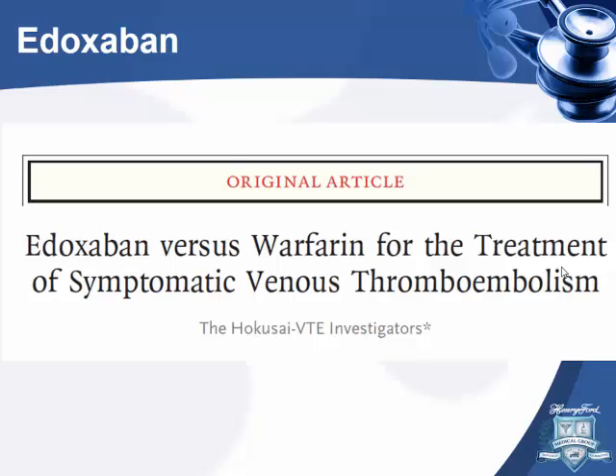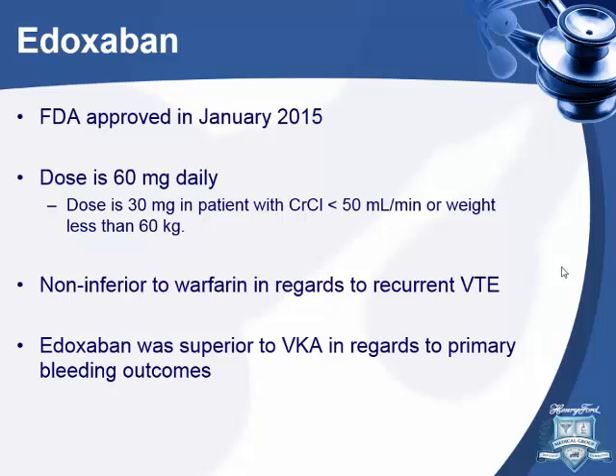Next is edoxaban, FDA approved in January 2015. A randomized double-blind study compared it to warfarin and found it was non-inferior for recurrent VTE. Again, it met the superiority endpoint for bleeding — less bleeding risk compared to warfarin. The dose is 60 milligrams daily, adjusted for patients with weight less than 60 kilograms or chronic kidney disease.